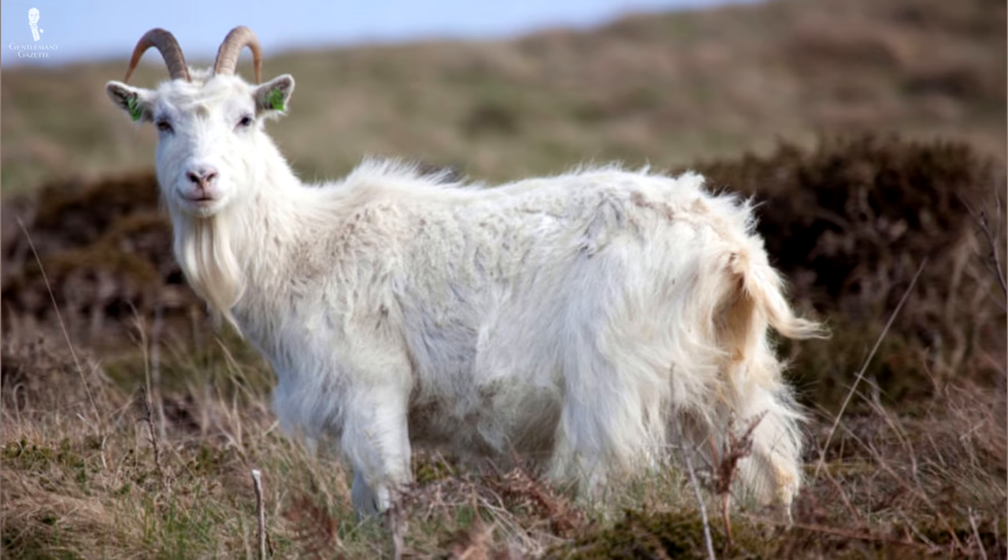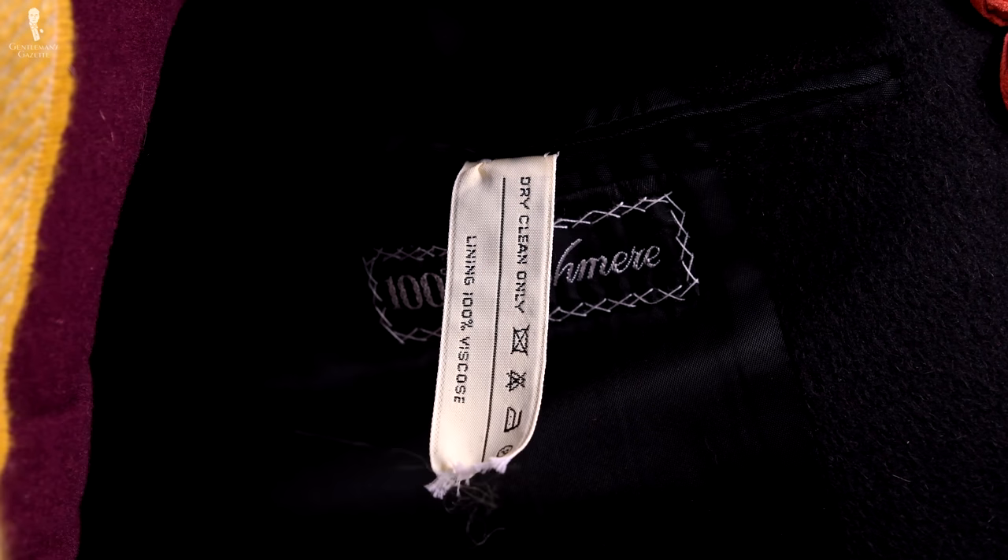Welcome back to the Gentleman's Gazette. Today's video is all about cashmere. We discuss what it is, touch on the history, the environmental impact, tell you what to look for when you buy it, what quality cashmere is, what poor cashmere is, do's and don'ts, and how to take care of it.